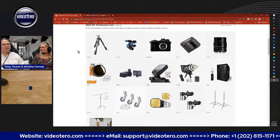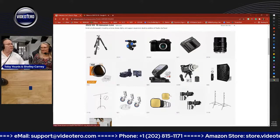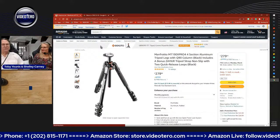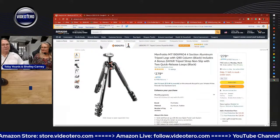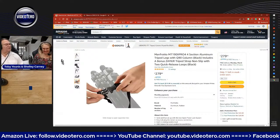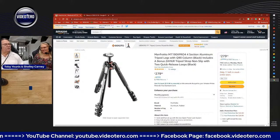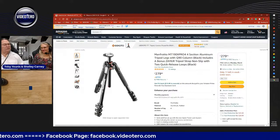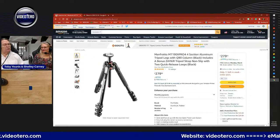This is the Manfrotto MT190XPRO — I have the MT190PRO B, which is an older model. I've had it for about 12 years and it's very durable. A couple of things they don't show you in this layout: this lengthening piece will come out, but it also turns over at a 90-degree angle so you can pull it up and snap it over, so now your camera is facing downward — great for shots toward the ground or flat lays.